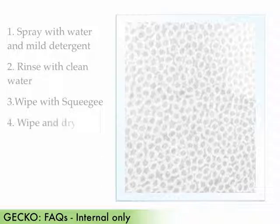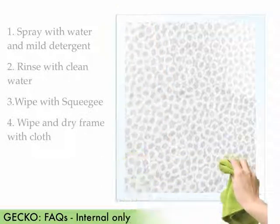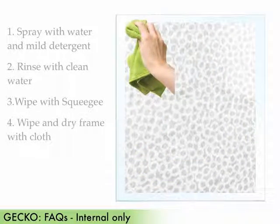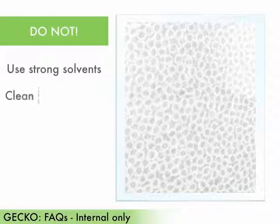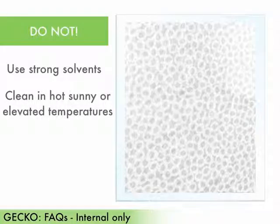Fourth, carefully wipe the border of the fabric with a cloth and then dry the frame. When cleaning gecko, be sure that you do not use strong solvents, such as highly alkaline or abrasive cleaning agents, and do not clean in hot, sunny, or elevated temperatures.